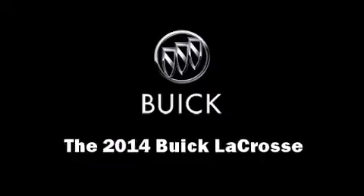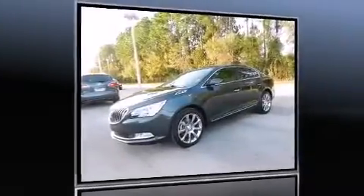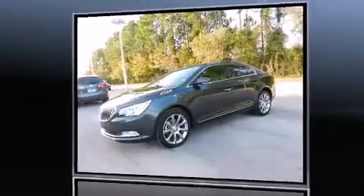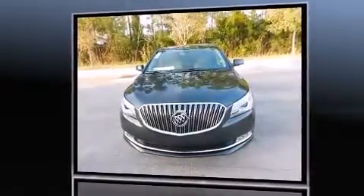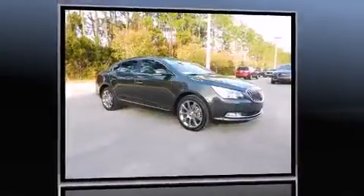The 2014 Buick LaCrosse. A 3.6-liter V6 engine pairs with a sophisticated 6-speed automatic transmission and, for added security, Dynamic Stability Control supplements the drivetrain.